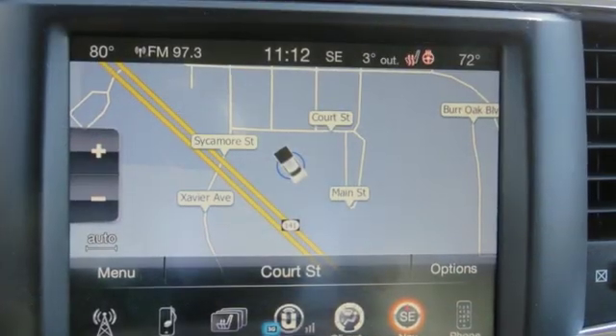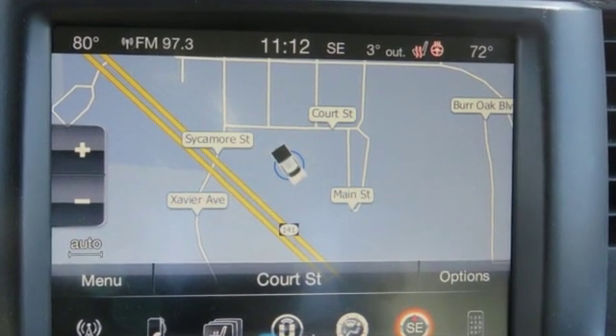Ram gets the job done. There's even more to see in person. Take it for a test drive today.